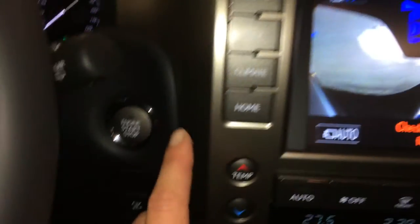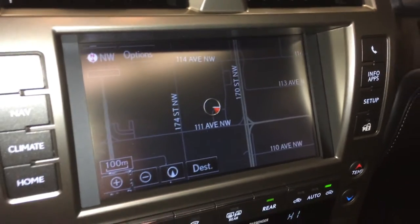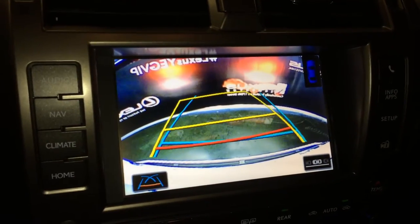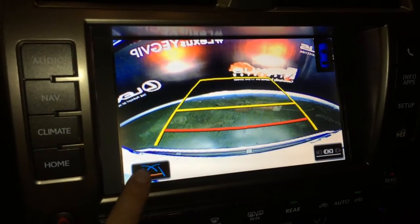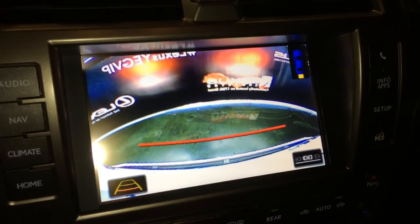Engine start and stop button. Voice activated HDD navigation system. Backup camera — side mirrors auto-tilt down in reverse with grid lines that move with the steering wheel. You can also select different guidelines for backing up, parking, or parallel parking.